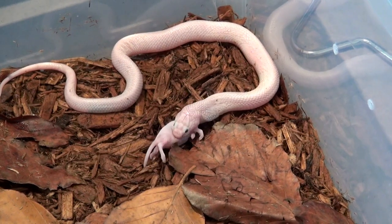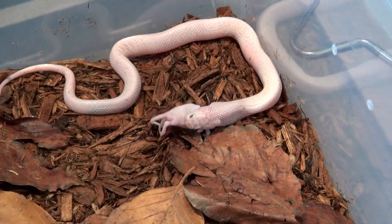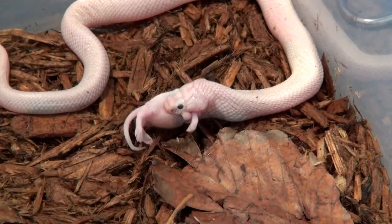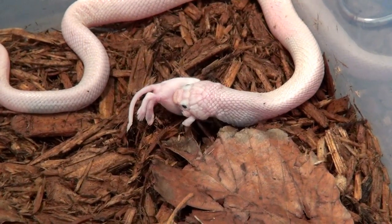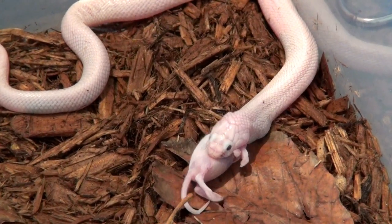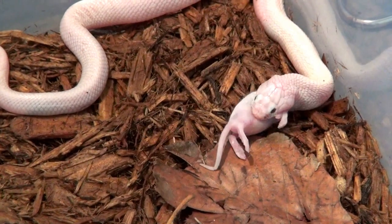I want to wait until he eats a little bit and gets some weight, and then I will have many more detailed videos about him. But I want to wait until he sheds and gets a little more color.